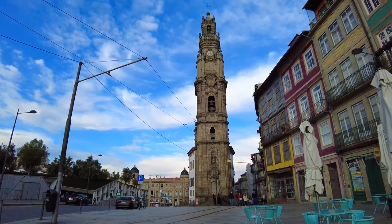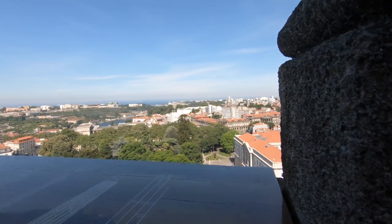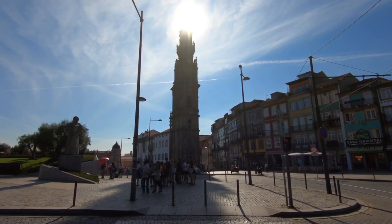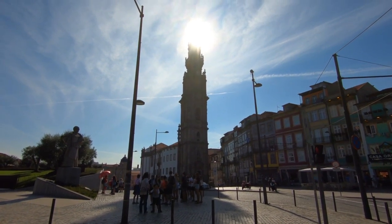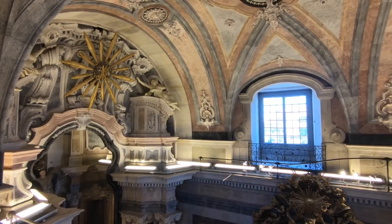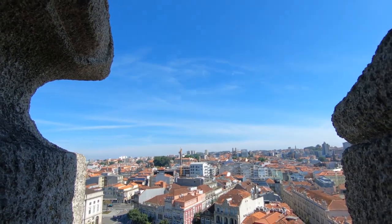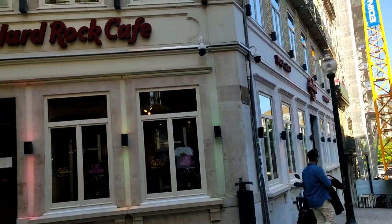The tower continues to be the main attraction in the city, whether during the day or at night. You can enjoy the city's magnificent 360-degree views from the summit because of its prominent location, but you'll have to climb 225 stairs to get there. However, the scenery makes it all worthwhile, and it should definitely be included in your list of things to do in Porto. Another plus is that after climbing the stairs, you can also enjoy a delicious meal in nearby restaurants, mainly the Hard Rock Cafe.